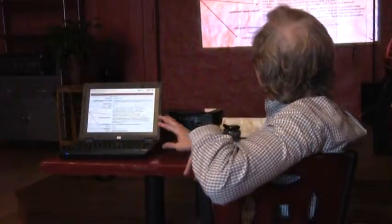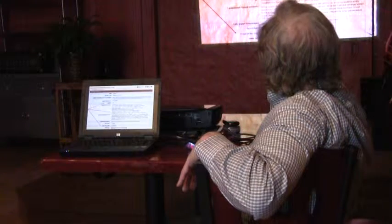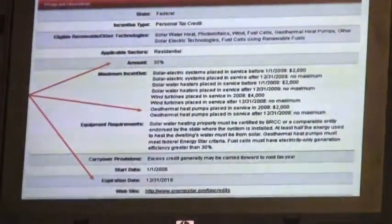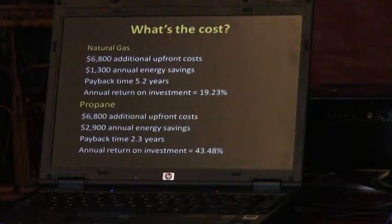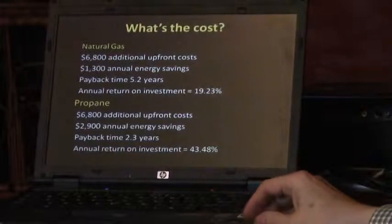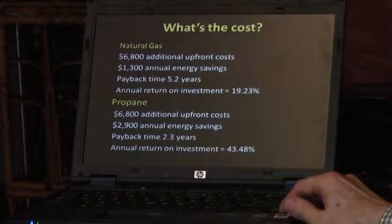The system qualifies for the federal tax credit. There's a database of renewable energy incentives called the DSIRE site — there's a 30 percent tax credit for anything placed in service after 2008 with no maximum, expiring in 2016. With natural gas, you'd have annual savings of about $1,300, making it roughly a five-year payback. With propane, where you're paying much more annually, the savings are about $2,900 per year and the payback is two to three years.